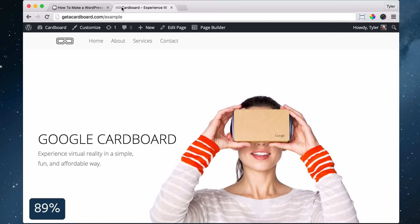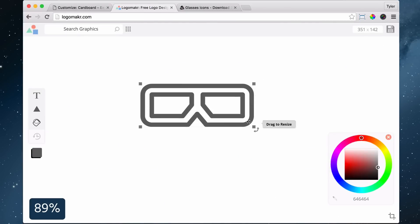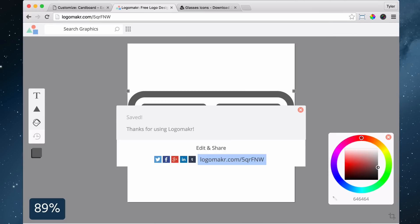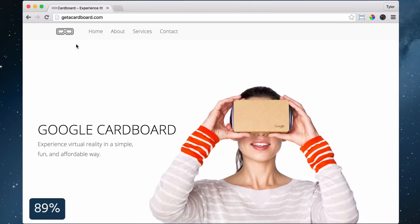Next, we're going to create a favicon, which is the icon right here. Click Customize, then Header Options and Site Identity. Open logomaker.com, choose or drag in your logo, color it, resize it, and enter in 512 by 512 and save it. Then click Select Image, Upload Files, Select Files, find your file, click Open then Select. Then press Save and Publish.